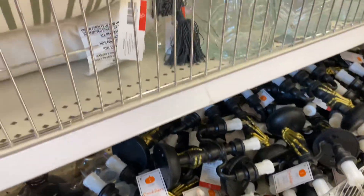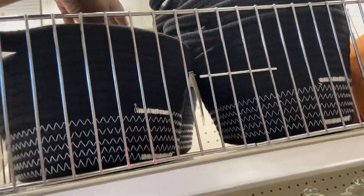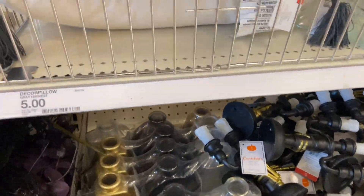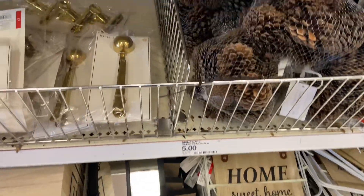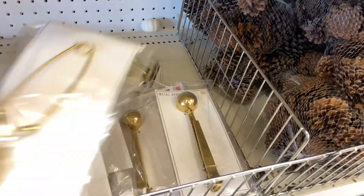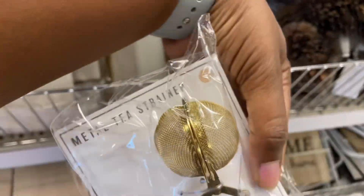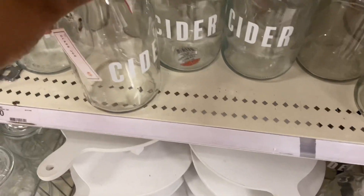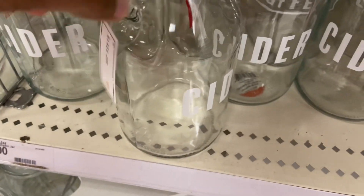The little carry baskets up here — they're $5. And we saw most of this, but the metal tea strainer is $3. Cute little cider bottles for $5.